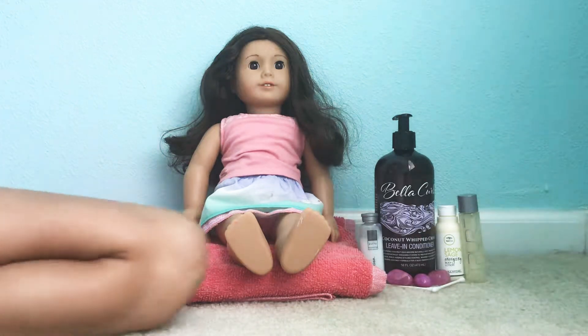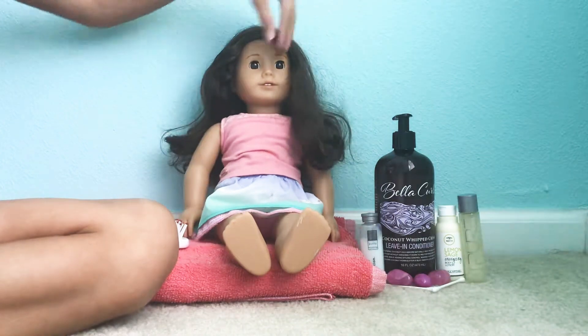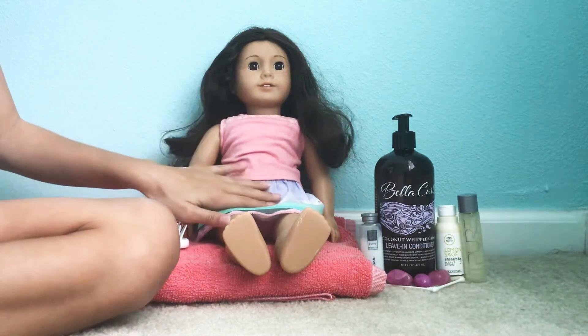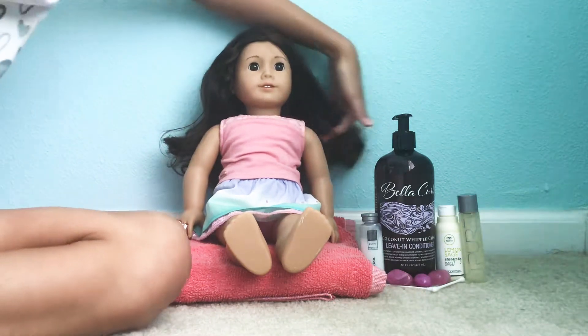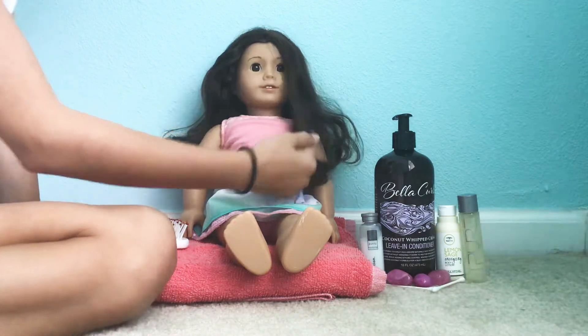Hi guys, welcome back to Bella's Unicorn Wishes. Today we are going to be styling my American Girl doll's hair and outfit. This is a Truly Me doll. Her name is Bella because my name is Isabella and I want her to be like me.